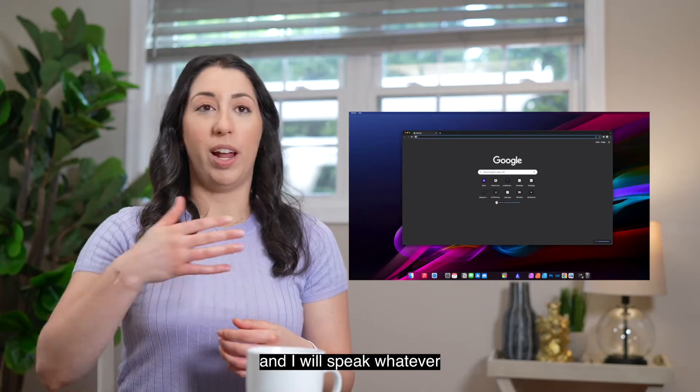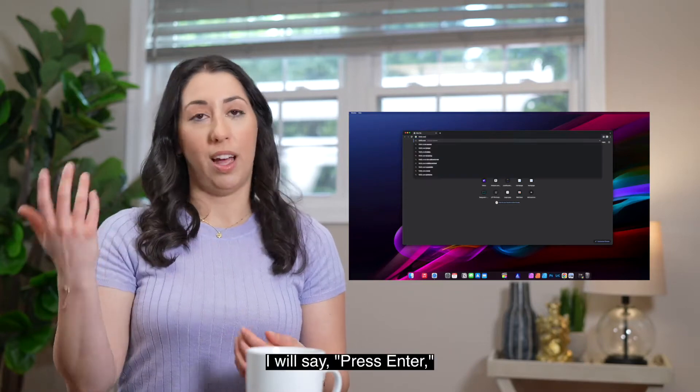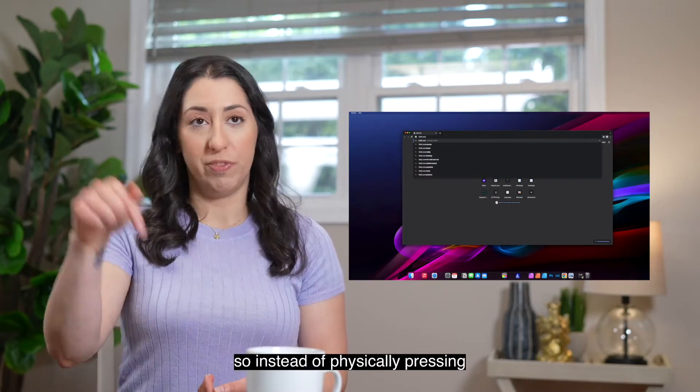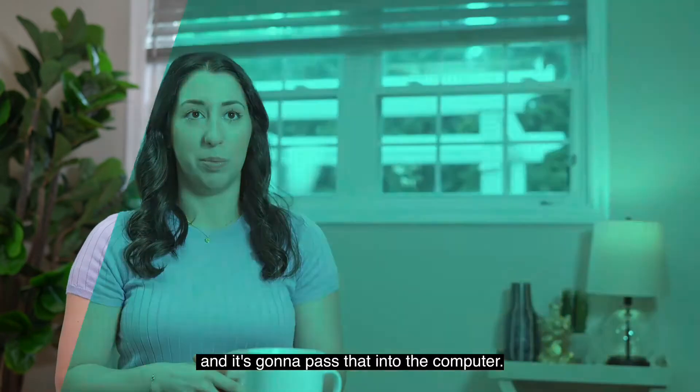I will speak whatever URL I want to go to or Google search. I will say 'press enter,' so instead of physically pressing enter on the keyboard, it's going to take my verbal command and pass that into the computer.